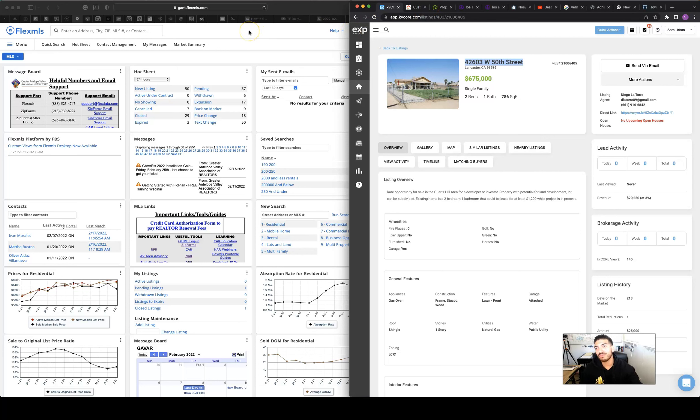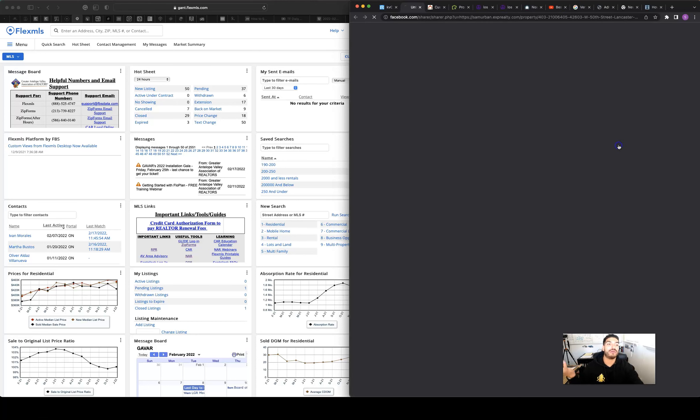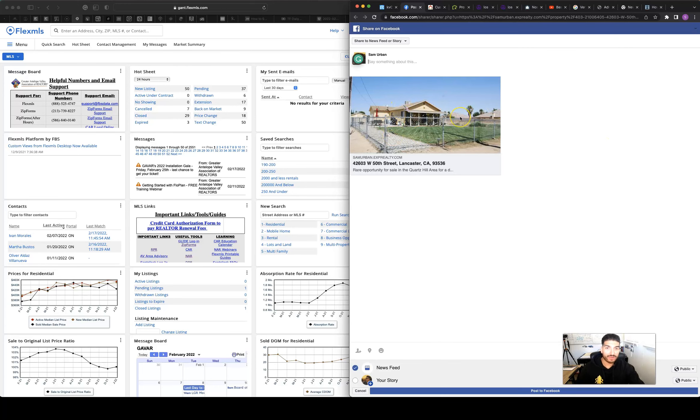Facebook has been a bit weird lately, but I can post through my system directly to Facebook. Beyond the property boost, I also go into my Facebook Ads Manager and run a full ad campaign on the property — it's already built for me and I just boost it. I also do Instagram and TikTok.